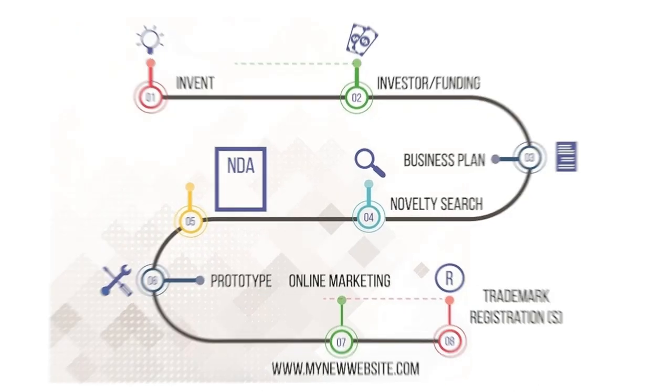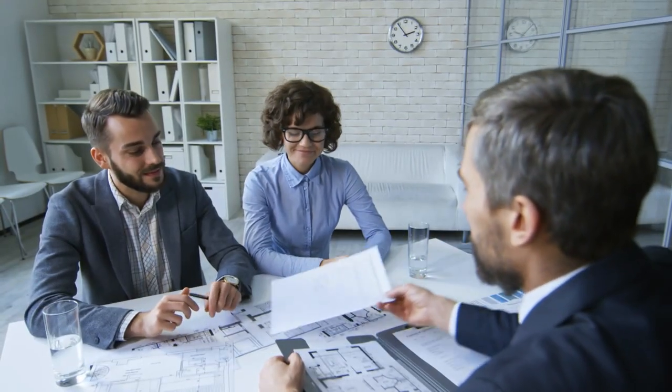Here are 8 tips that I developed after helping hundreds of clients with their patents and trademarks and speaking with thousands of inventors. My name is James Yang. I'm a patent attorney, engineer, and author, and I've been doing this since 2004.